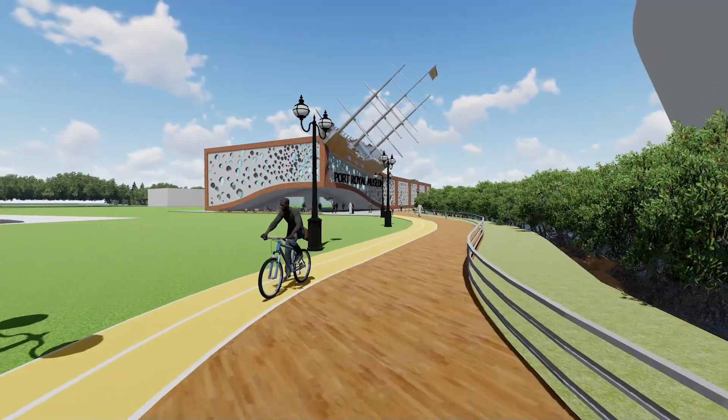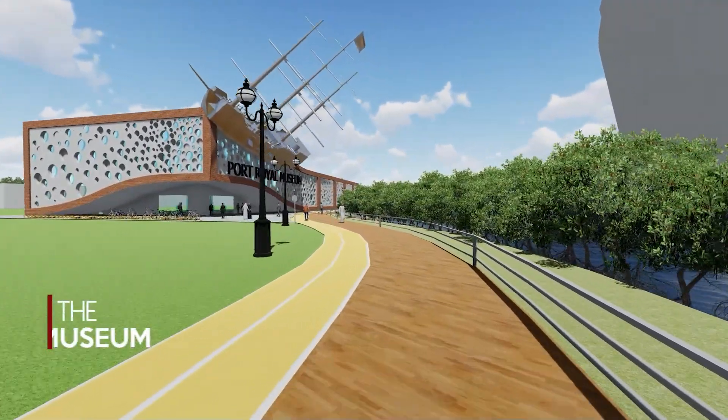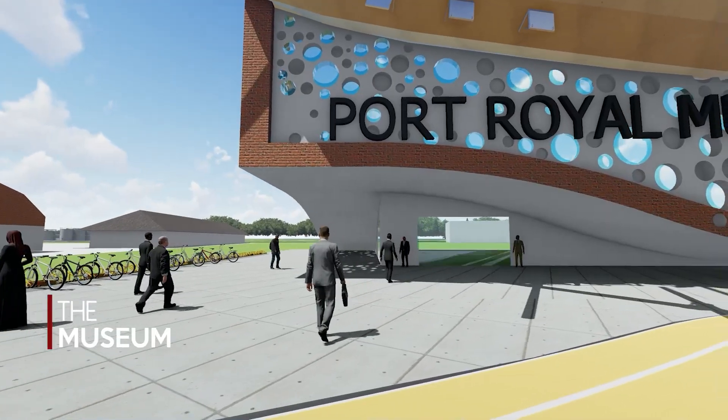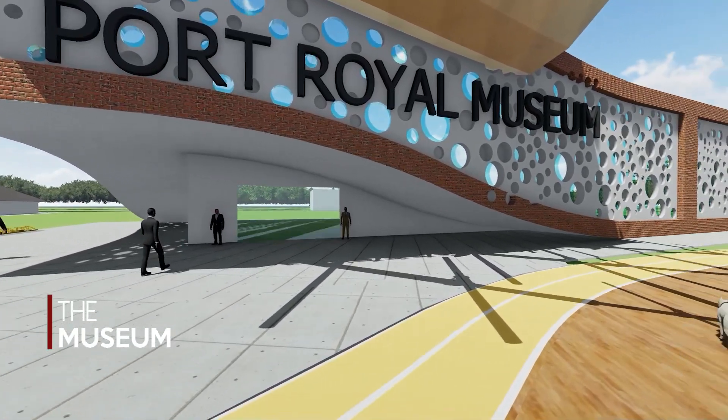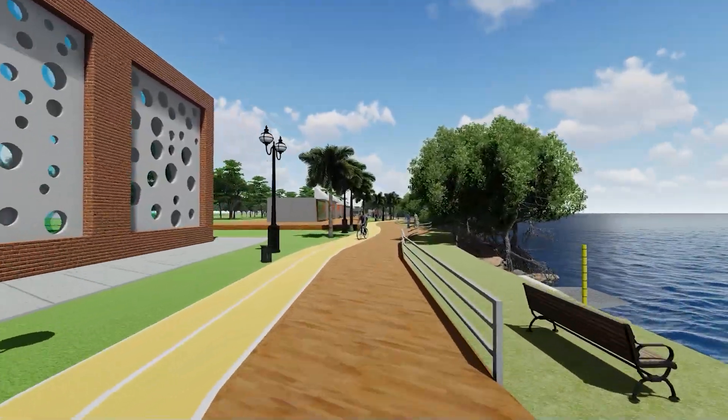The development has many spaces which were turned into great community, cultural and active spaces. One of the highlights of the Port Royal development is the museum, inviting everyone to see Port Royal's water captivating history.